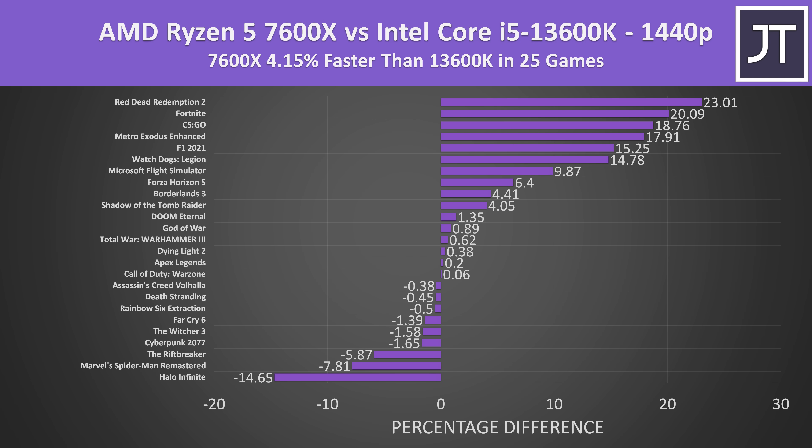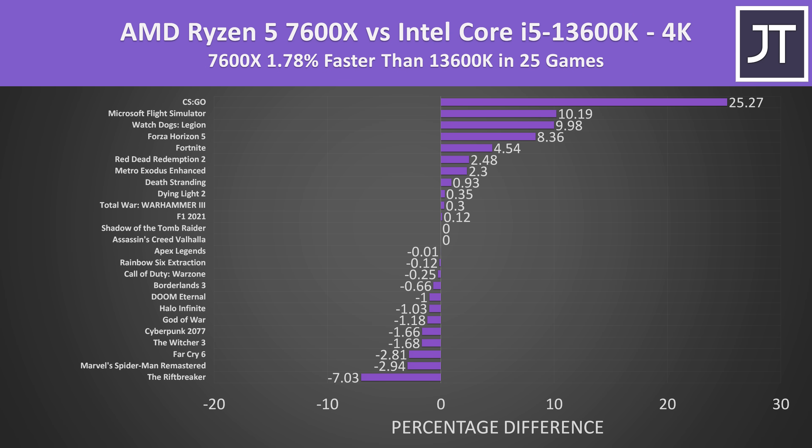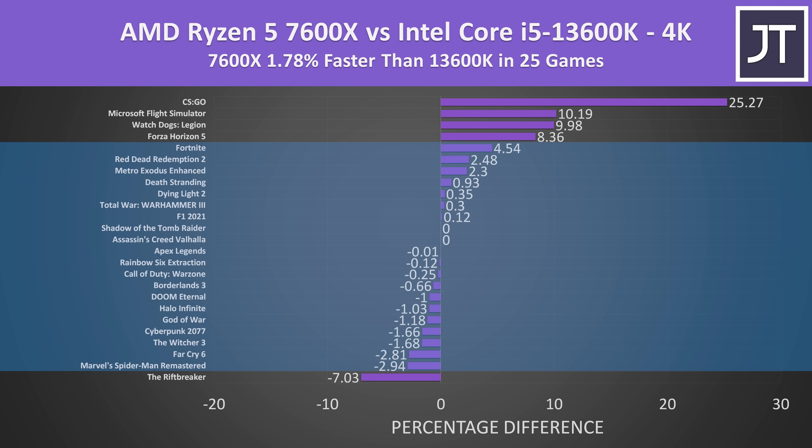Stepping up to the higher 1440p resolution, the 7600X was about 4% faster than the 13600K on average across the same 25 games. Again some games had fairly big differences, but for the most part more than half of the games had less than a 5% difference in either direction. The difference only gets smaller at 4K, as we're more GPU-bound here, so CPU selection starts to matter less — 20 of the 25 games had less than a 5% difference one way or the other.